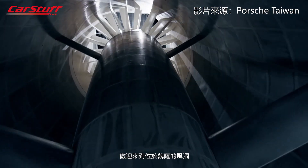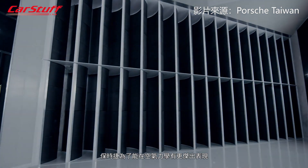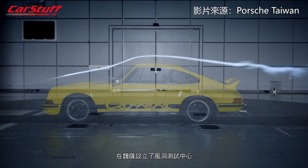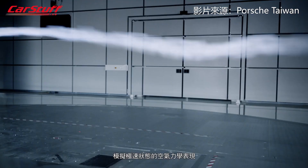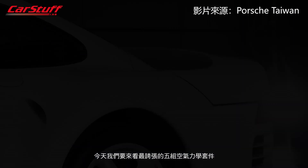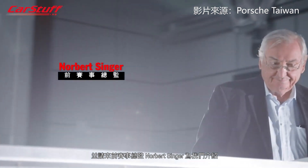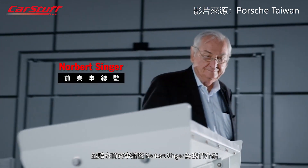Welcome to the Wind Tunnel in Weissach. Porsche opened the Aeroacoustic Wind Tunnel in the Development Center in Weissach to simulate extreme conditions and to test every new sports car and its rear wing. Today, we will look at five wild spoiler and rear wings presented by Norbert Zinger, former race director.